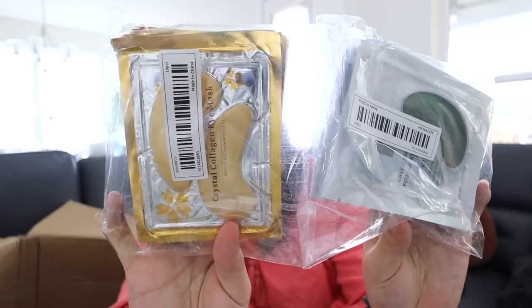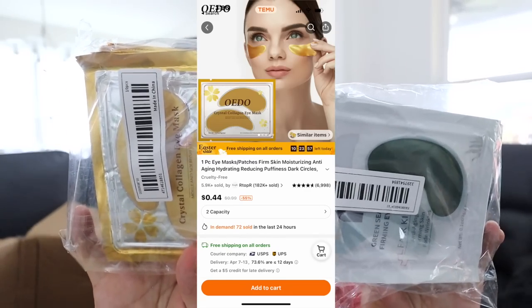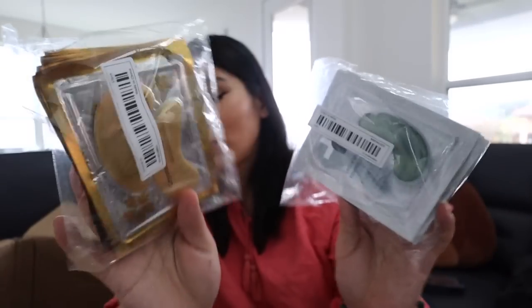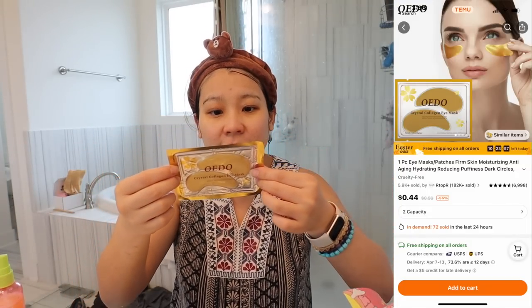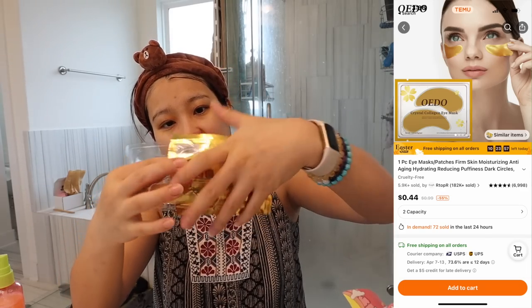These under-eye patches are really good for under-eye bags or dark circles, especially if you didn't sleep well. We're going to try this out — you just put it under your eyes and leave it for 15 to 20 minutes. It has some essence on it too. It feels very hydrating. Sometimes you buy these and there's not a lot of essence, but I can feel there's a good amount, so it feels like I'm really hydrated.